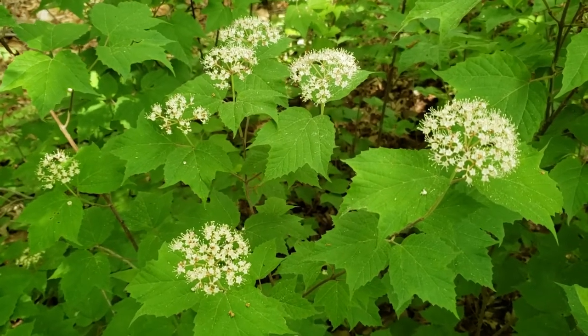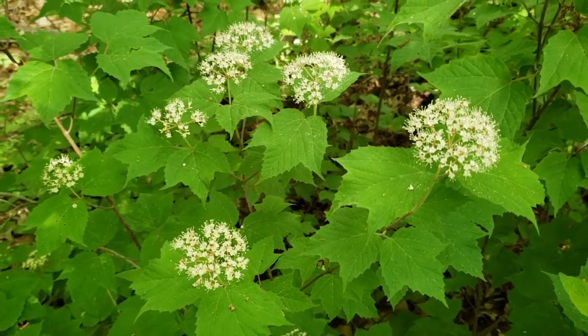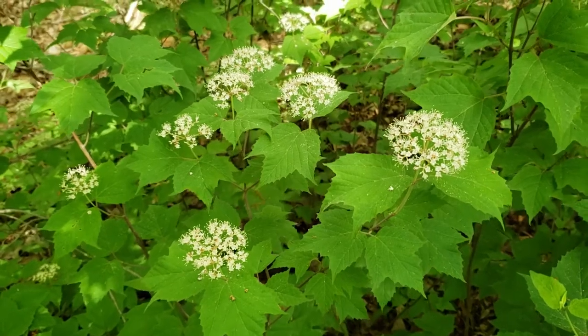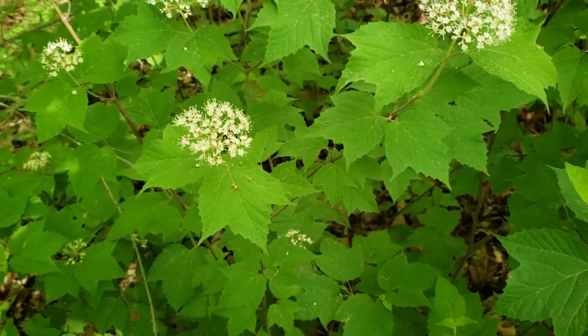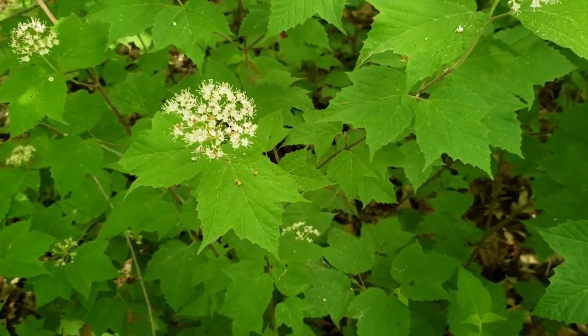You can see very attractive blossoms. This is the last week in May. We've got these beautiful clusters of flowers on the tops of the stems. Also, you can see where it gets its name — leaves very reminiscent of red maple.